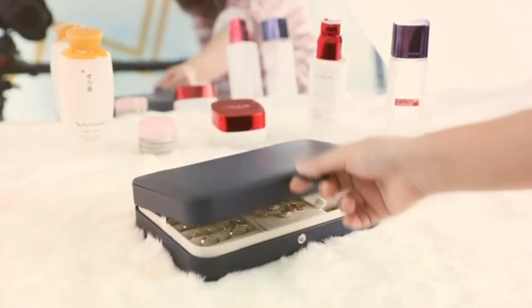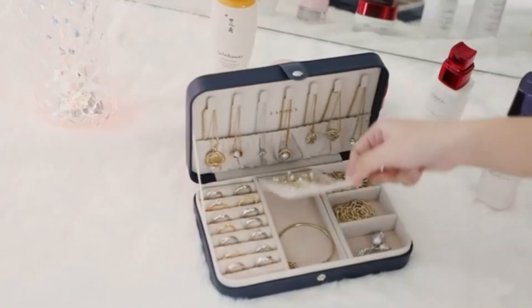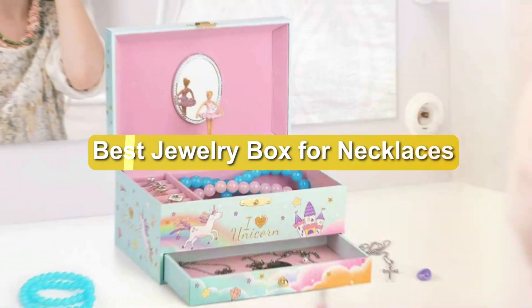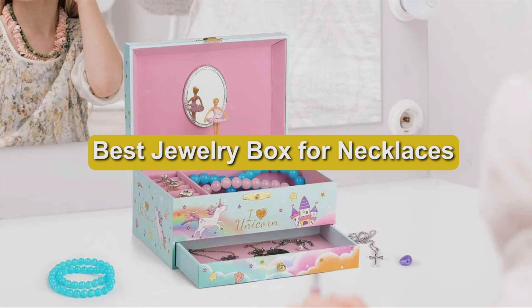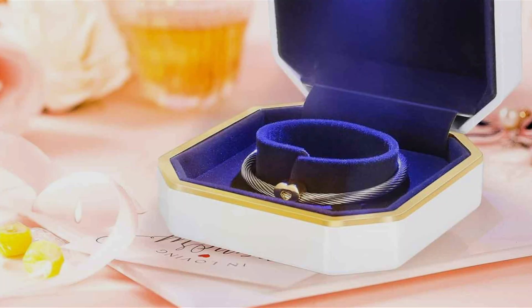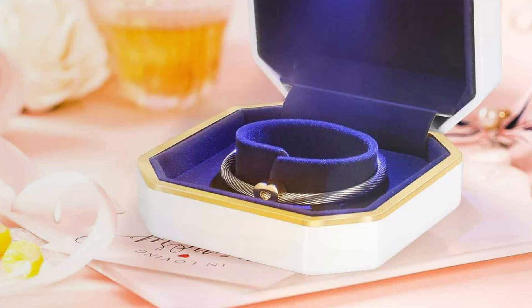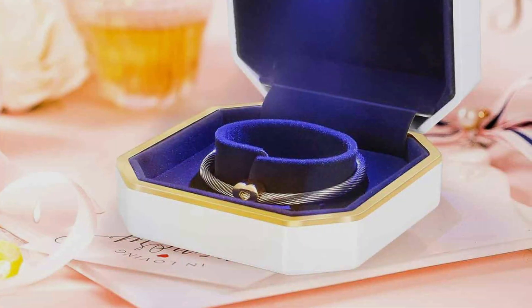Are you tired of tangled necklaces and missing earrings? Finding the perfect jewelry box can be a game-changer for both seasoned collectors and everyday wearers. In today's guide, we dive into the top 7 jewelry boxes that promise not just to safeguard your treasures but to add a touch of elegance to your dressing area. From compact travel cases to sophisticated organizers, we've created a list that combines design, functionality, and durability. Let's unlock the secret to keeping your jewelry both organized and accessible.